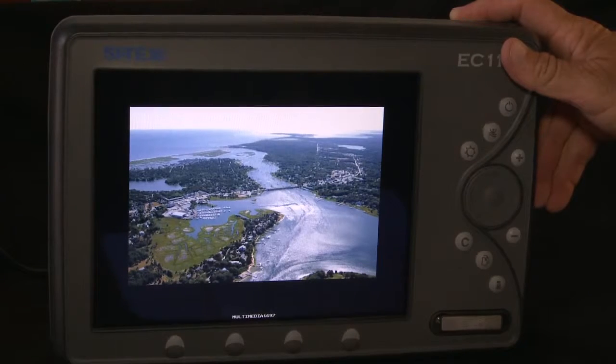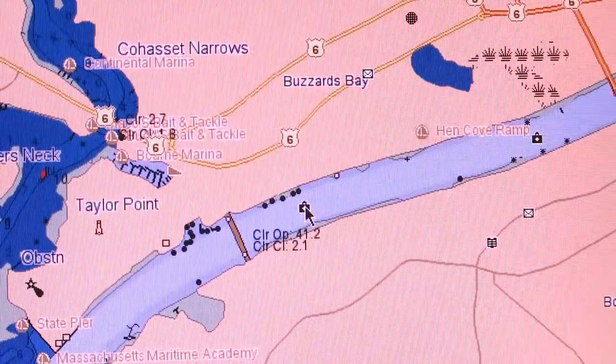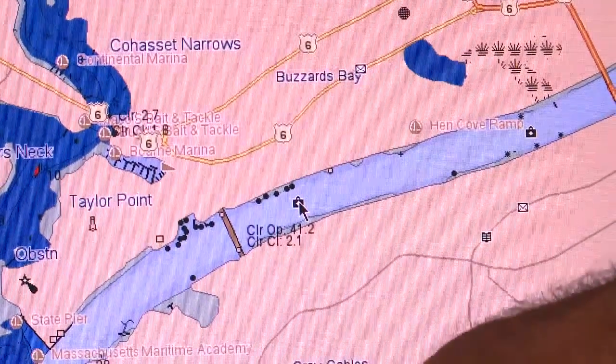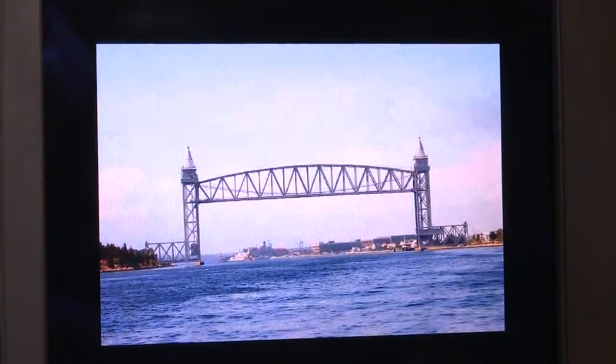Nobody offers more detail and information for navigating in and out of popular harbors, inlets and marinas, starting with our exclusive aerial images. An extensive library of aerial images provides an important reference and is another way Max technology helps you relate your chart plotter to your real life surroundings.